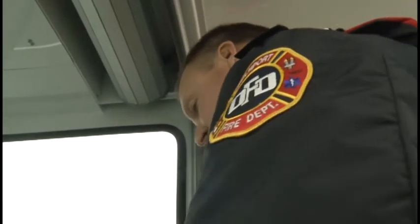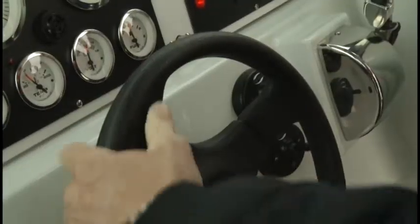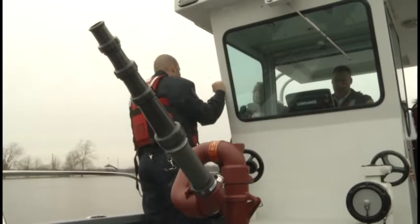When you turn the key, you should hear the alarms. Davenport firefighters are used to being out on area rivers, but not like this. District Chief Paul Hartman, Training Engineer Scott Osowski, and Captain Lance Van Fossen are on the department's new rescue boat — both used to being called out on the water.